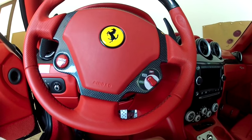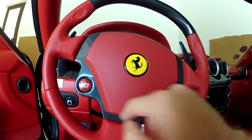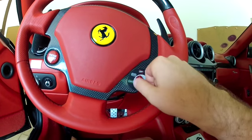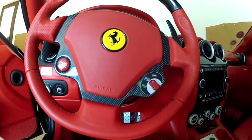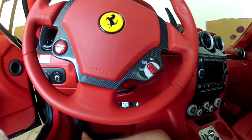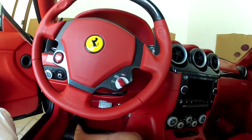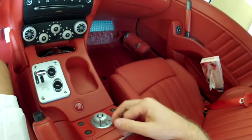The first generation Scagliettis had buttons on either side; the facelifted version has the Manettino. You can switch between Comfort and Sport, or hold it down for traction off — though I wouldn't recommend that for an inexperienced or overly enthusiastic driver. On the inside tour, this is the fire extinguisher and here's the ashtray, which I obviously never use.